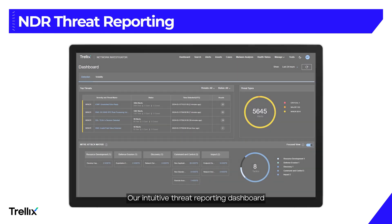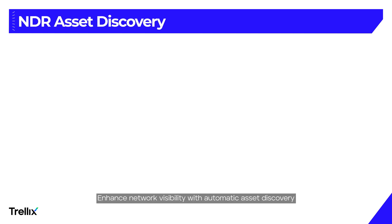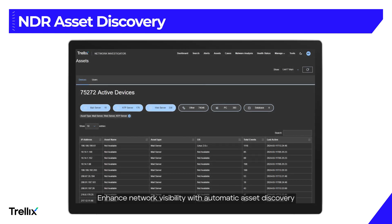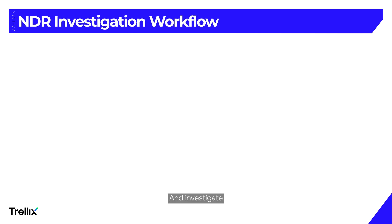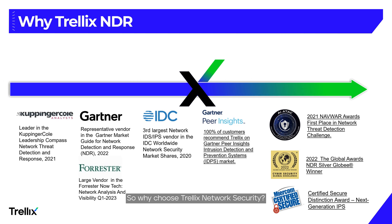Our intuitive threat reporting dashboard provides advanced visualization of network traffic and threats. See attacker techniques mapped to the MITRE ATT&CK framework for a clear understanding of the attack landscape. Enhance network visibility with automatic asset discovery and classification — this feature identifies and categorizes all connected devices by type, including newly added ones. Investigate threats quickly and efficiently with our intuitive workflow. Drill down into detections, network telemetry, and packet-level details.